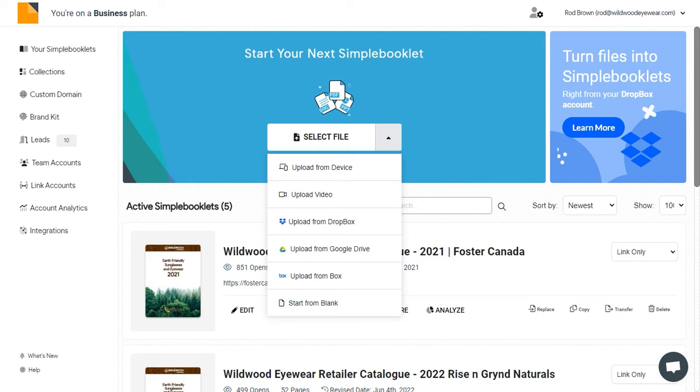Even if you don't already have a brochure, you can create one from scratch or use our Canva integration to access millions of templates.